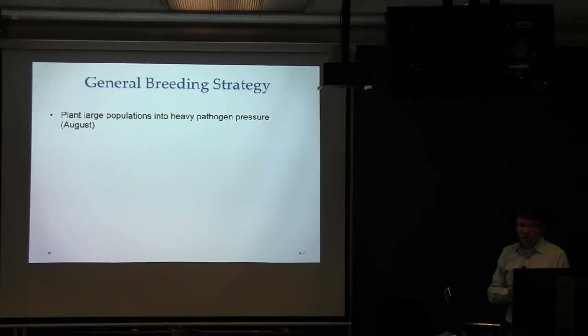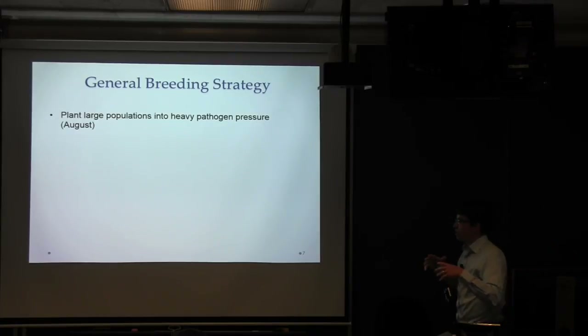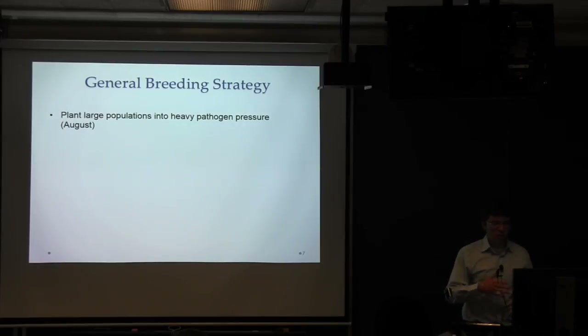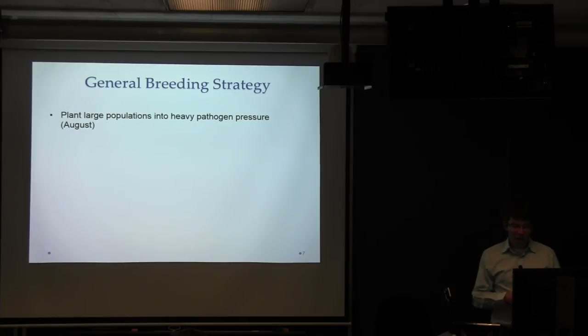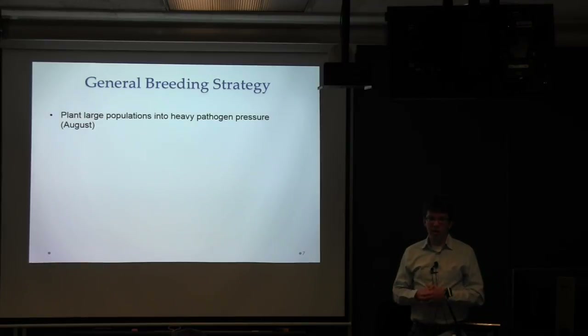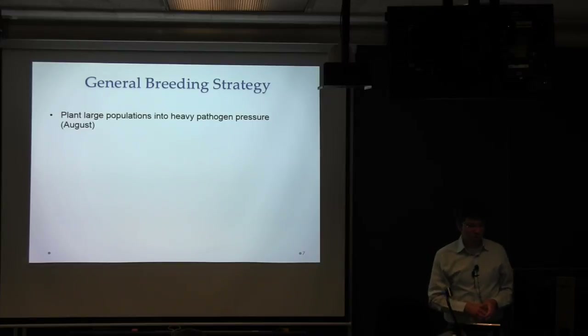Our general breeding strategy from that point forward was to plant large populations into heavy pathogen pressure. In this area, the downy mildew pathogen comes in late July and early August, so that's when we wanted to plant — young plants in the field so that when we did disease ratings, we didn't have to worry about any complicating effects from natural plant senescence. If a plant was turning necrotic and dying, we knew it was from downy mildew.